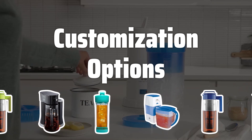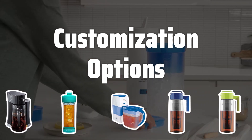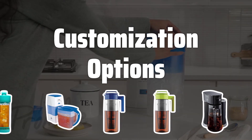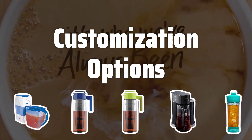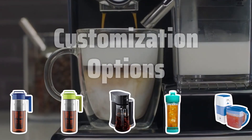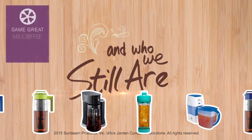Customization options. The ability to customize your iced tea is crucial for getting the perfect blend every time. Look for machines with adjustable settings for brewing strength and temperature control, allowing you to tailor your iced tea to your preferred taste. This feature ensures that you can enjoy your tea just the way you like it.